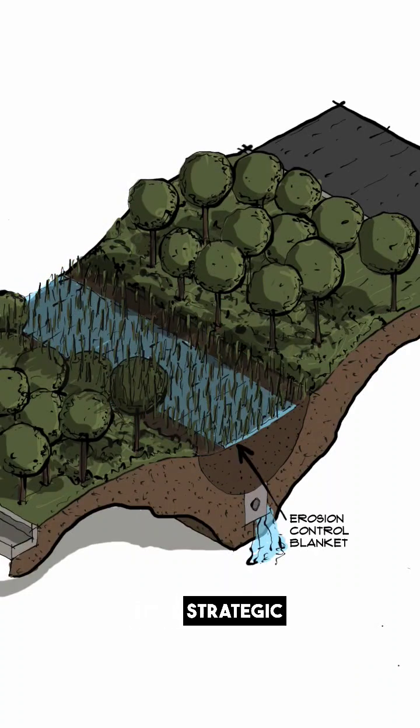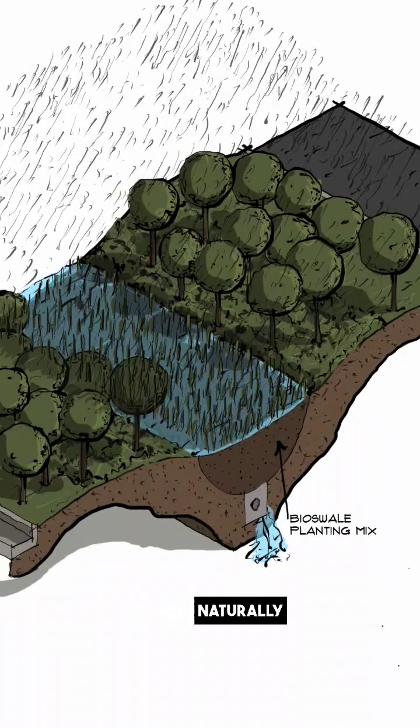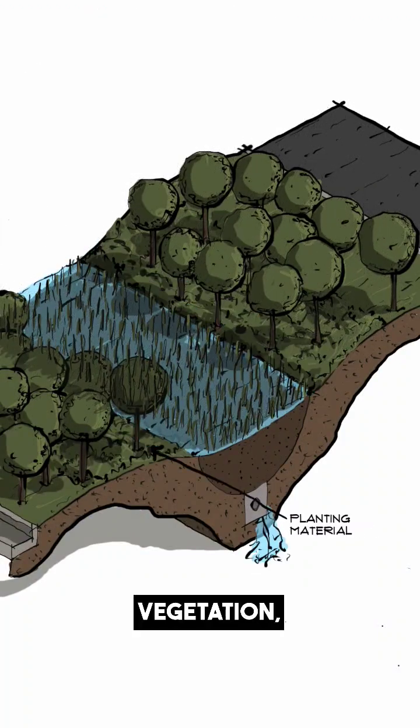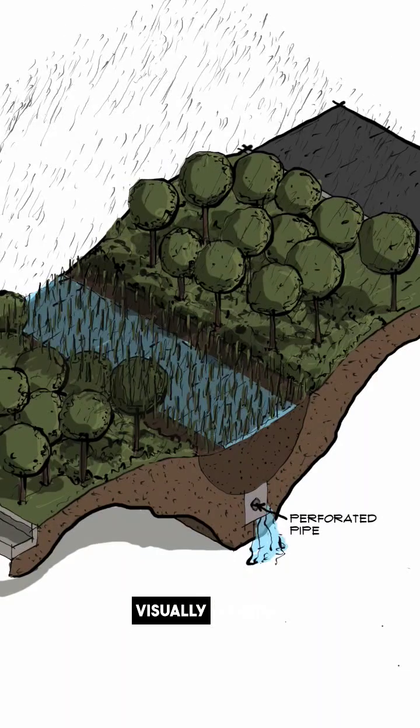So what is a bioswale? It's a strategic landscape design that moderates stormwater runoff, allowing it to seep naturally into the soil. The blend of vegetation, rocks, and organic matter within these channels results in a sustainable, visually pleasing system.